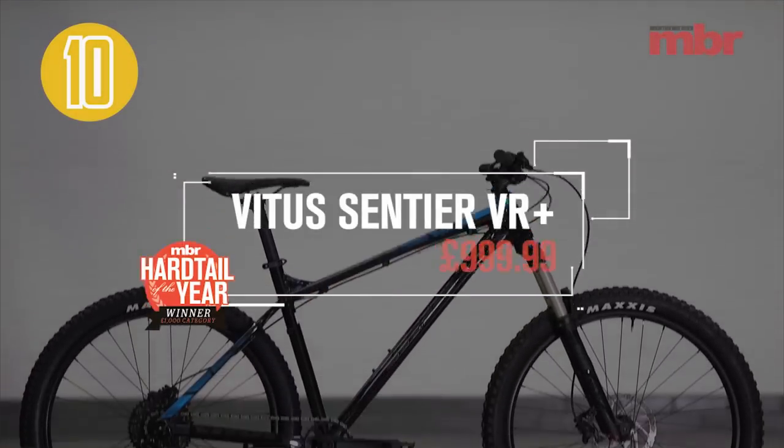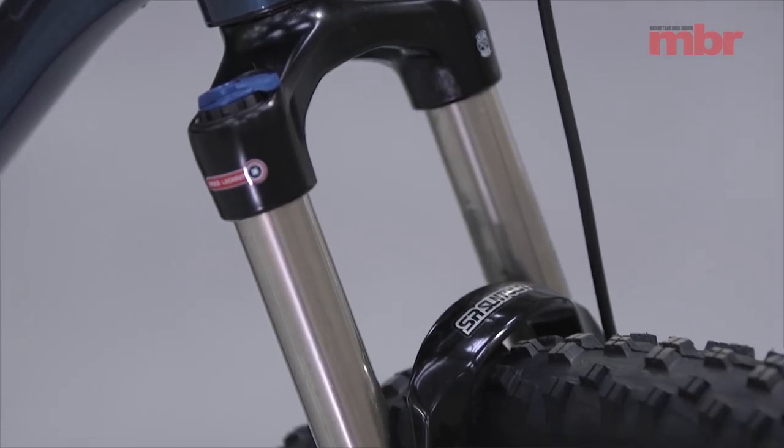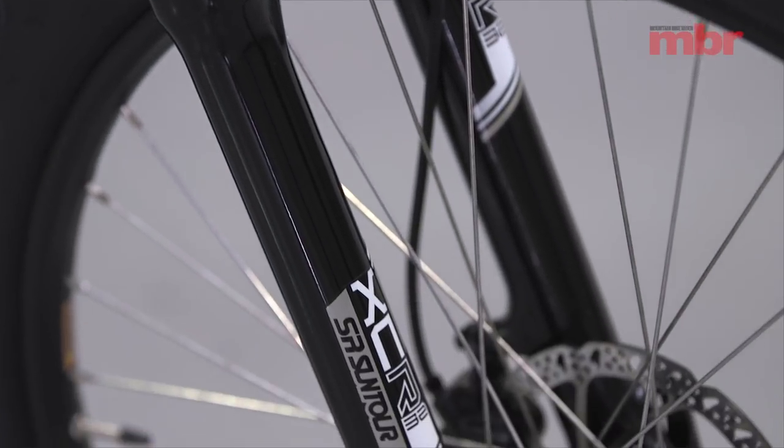It's a little bit longer and a little bit lower. The quality of the frame is way higher. In fact, you look at this bike and you look at the 1,000-pound Vitus that won the 1,000-pound category — they look really similar. The frames look really good quality. But what really separates this bike is the fork. It was the only air-sprung fork in the sub-500 category, and it still is.